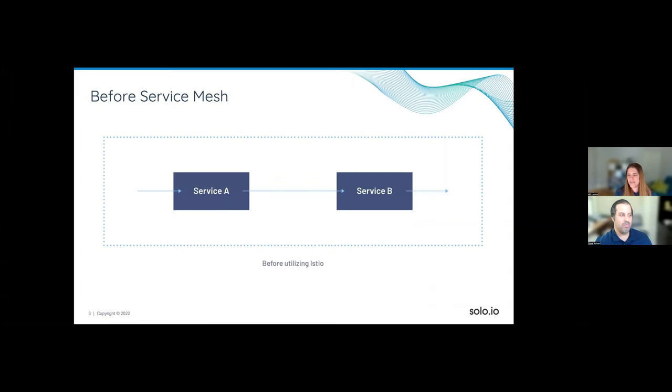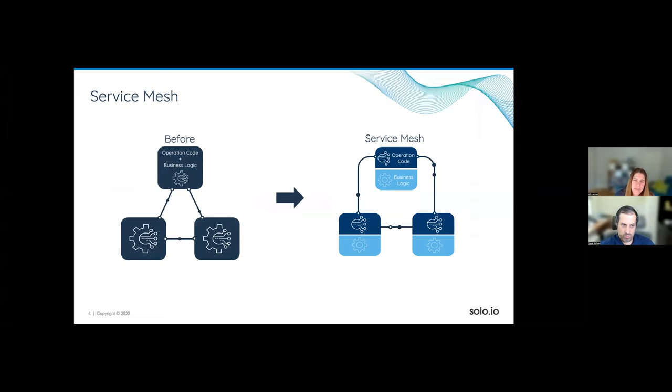Let's step back for a second. Service mesh is a really important piece of infrastructure that a lot of people are familiar with today. Let's verify that everybody understands what a service mesh is and what its job is. In a nutshell, it's very simple: you have two services, Service A and Service B. Before service mesh, a request would go from Service A to Service B. What we were doing inside our microservices was embedding two things: the business logic of the microservice and operational code.